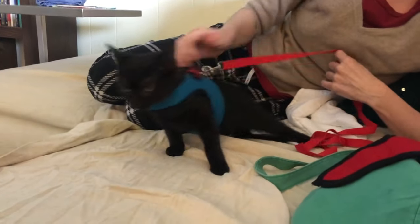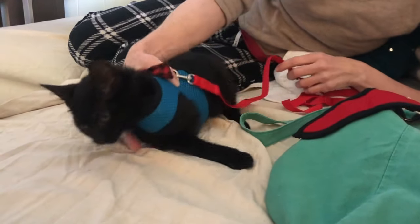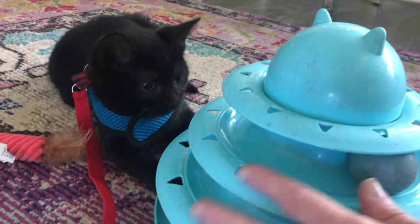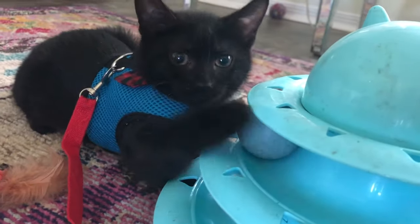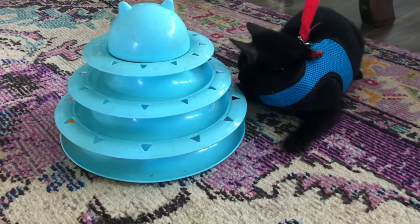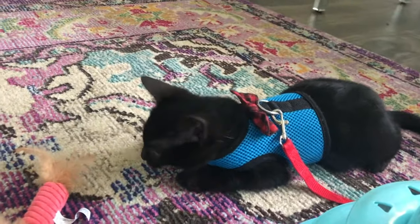A few days later I put a little harness and a leash on Lilith and let her out of the social box. This allows her to play but it prevents her from streaking off and hiding under furniture. Lilith loves playing with the roller track toy and she's soon having so much fun that she forgets about escaping. Lilith no longer reacts with fear when I pet her and she's just enjoying being a kitten.